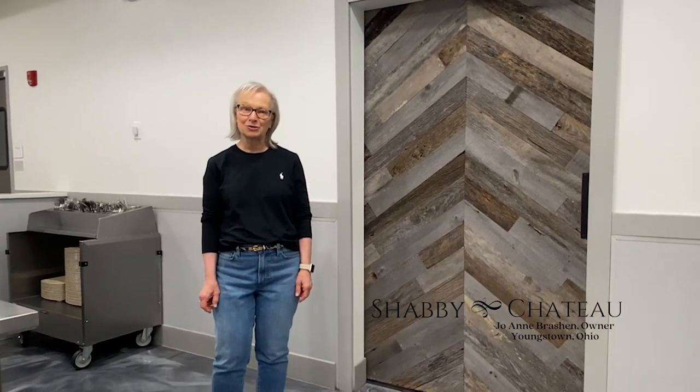Hi, I'm Joanne. I'm an interior designer and I'm standing in the serving line area for a large dining hall in a 50,000 square foot commercial building.